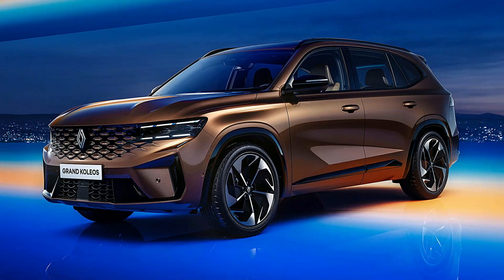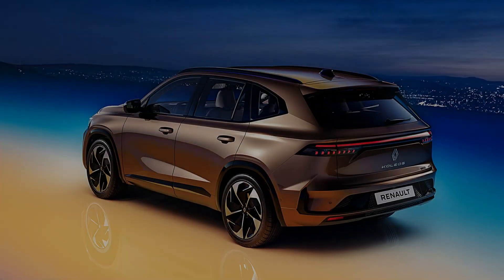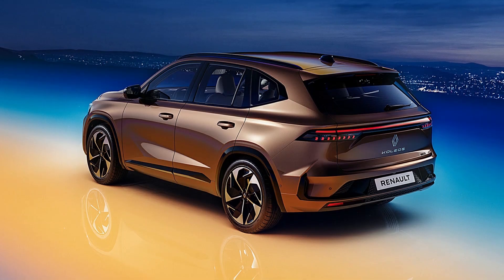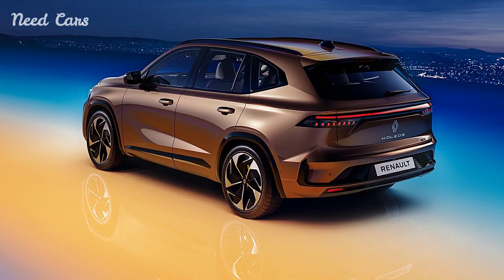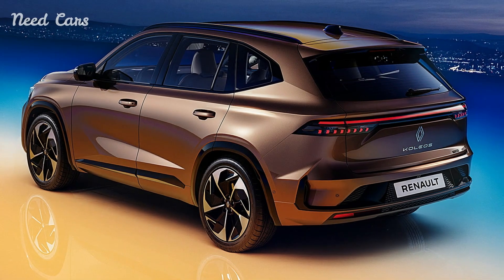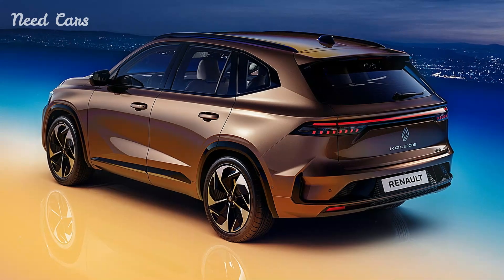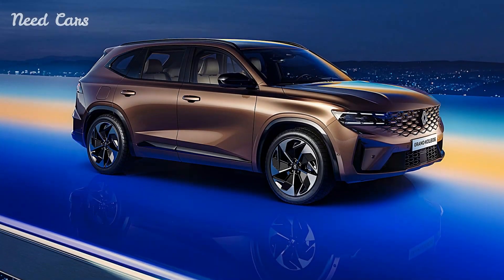Renault has unleashed a new era of sophistication and eco-consciousness with the debut of the Renault Grand Colios, a hybrid SUV that merges French elegance with cutting-edge technology derived from Geely and Volvo platforms. This collaboration marks a significant leap forward in Renault's commitment to sustainable mobility without compromising on style or performance.